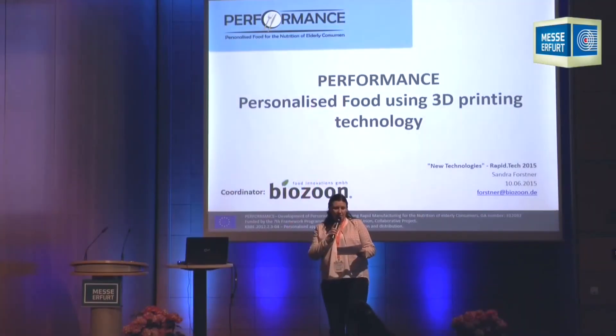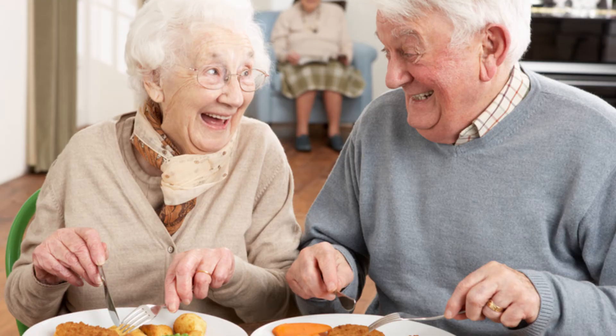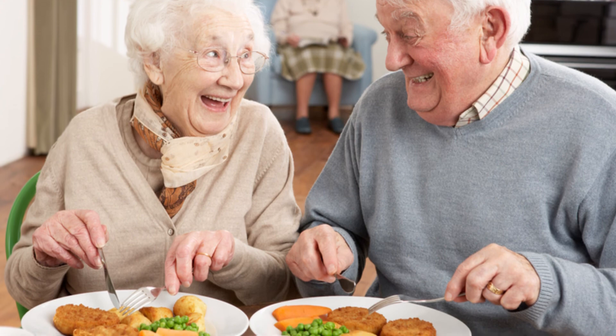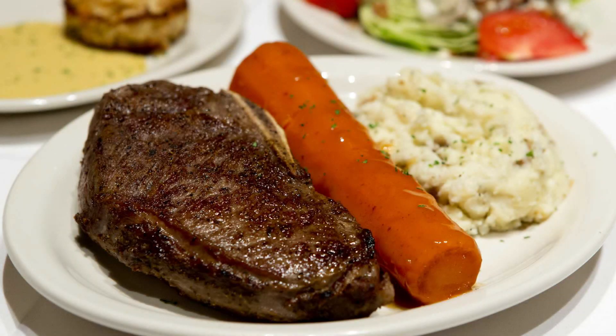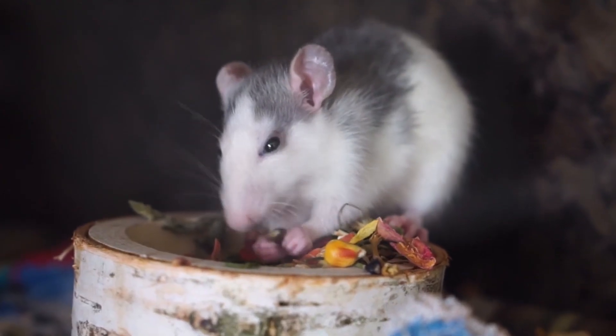German printing company BioZoon has developed a smooth food solution for the elderly with chewing or swallowing problems. They turn fresh food into smooth foods that can look very similar to the original dishes but can be eaten without the need to chew.